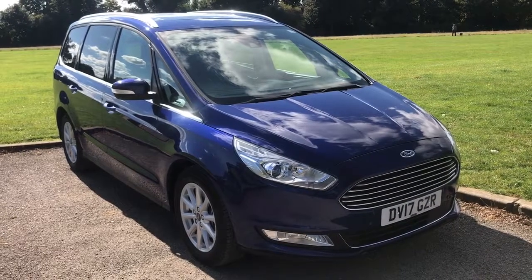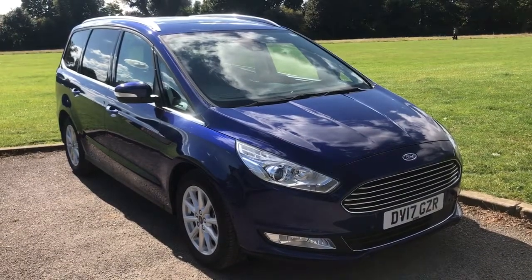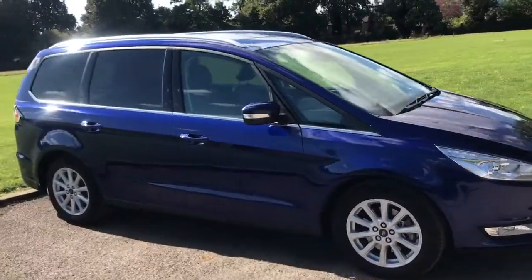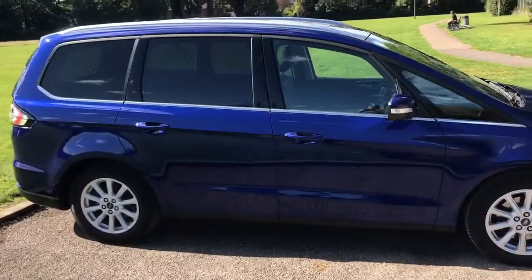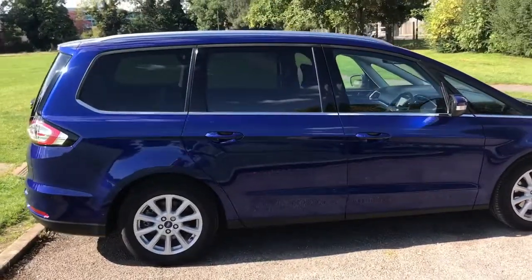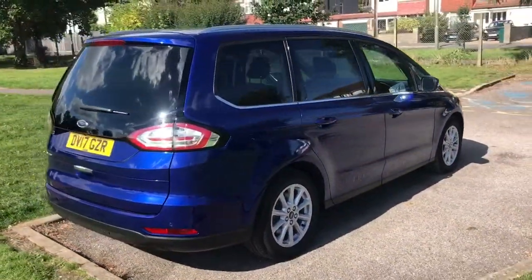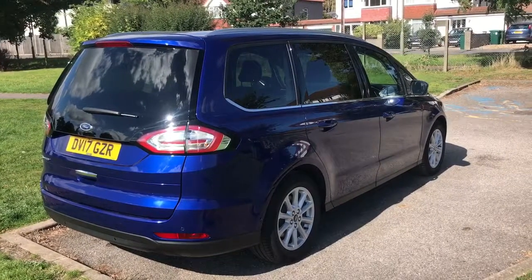Here we have the Ford Galaxy 2 litre TDCi Titanium X Automatic on a 17 plate. I'm going to show you around the outside of the car first of all, and then we'll hop in and run through a few controls on the inside. As you'll see from the outside, it's a five door car with alloy wheels and tinted windows. Let's start inside the boot and then we'll work around the rest of the car from there.